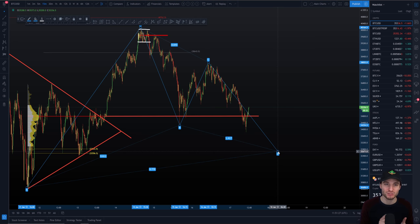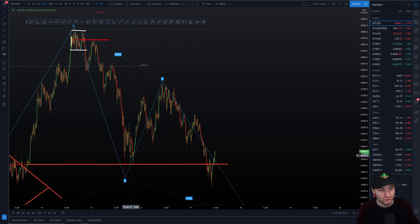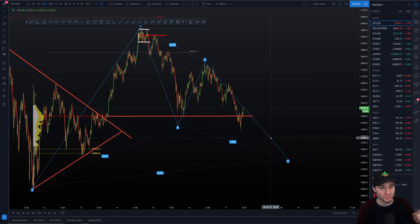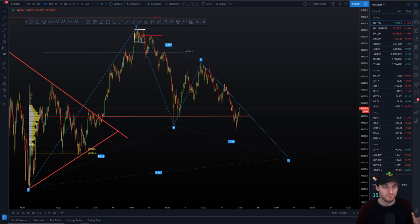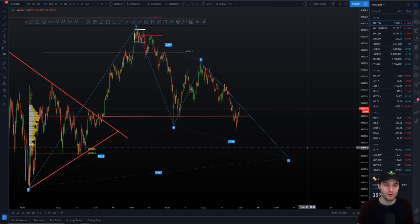Price targets do not always hit on the chart — surprise, surprise. As you may remember, the price target for the triangle breakout missed by a few hundred dollars, and the one-to-one measured move target missed by a hundred dollars, yet both had big moves to the downside. So there is potential that the current level was the low — it would still give a valid D point. Although my price target remains down here and I'm still in a short, I have to acknowledge there is a possibility this does not hit my target and we've already put in the low.